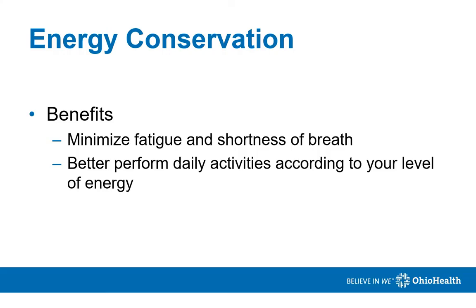Energy conservation is important because it helps us use less energy with daily tasks and can allow us to do more activity throughout the day. Benefits include minimizing fatigue and shortness of breath. It is important to perform your activities according to your level of energy and take breaks when needed.